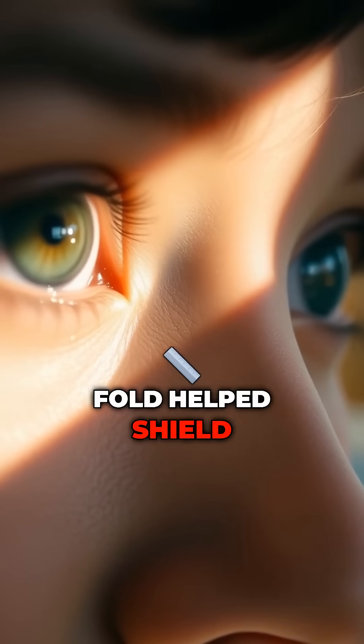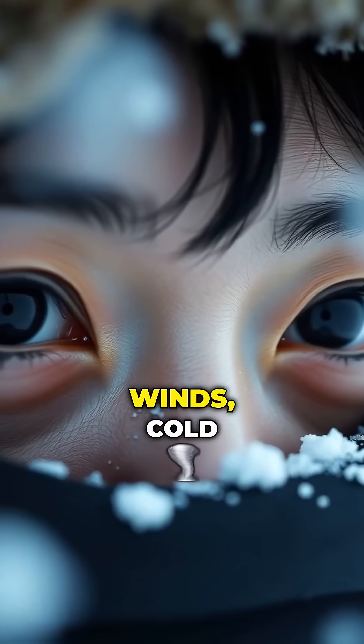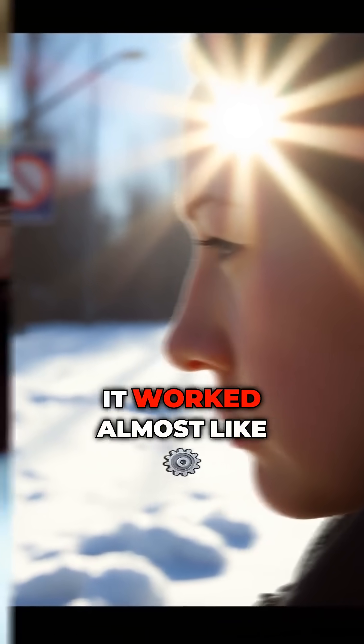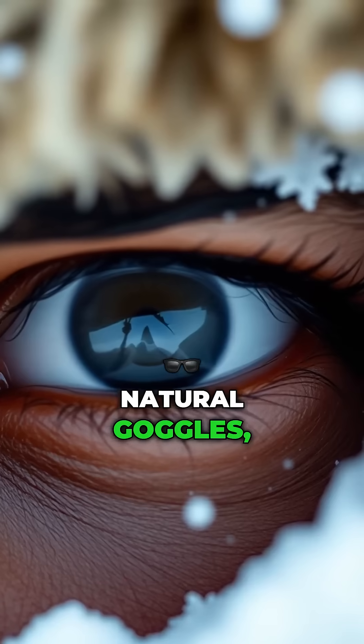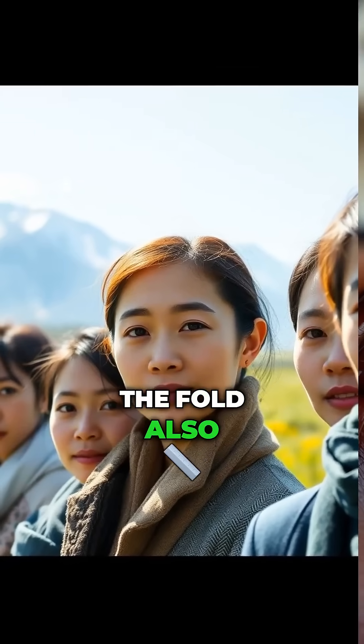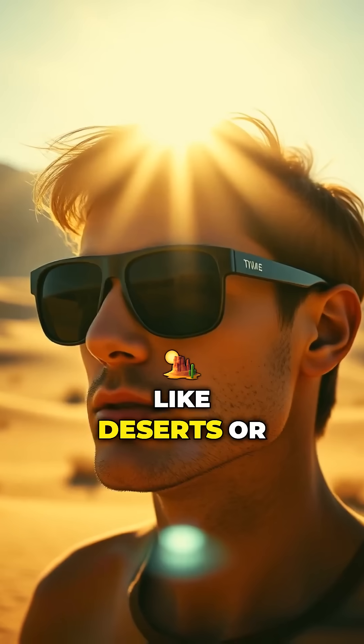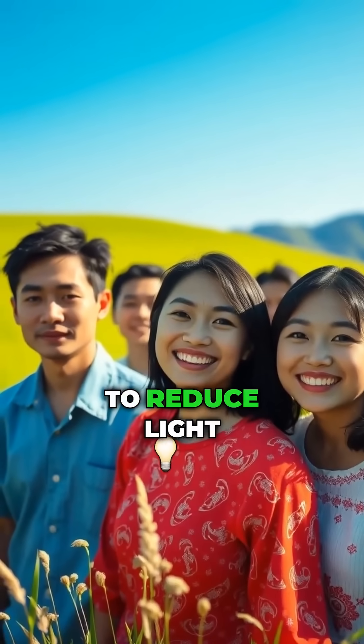The epicanthic fold helped shield their eyes from harsh winds, cold temperatures, and even the glare of the sun reflecting off snow. It worked almost like natural goggles. The fold also developed in regions with high levels of UV radiation, like deserts or bright grasslands, to reduce light exposure.